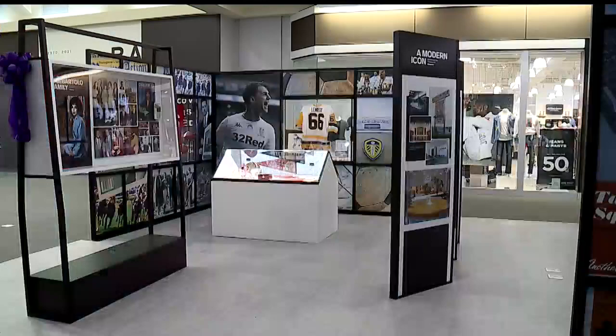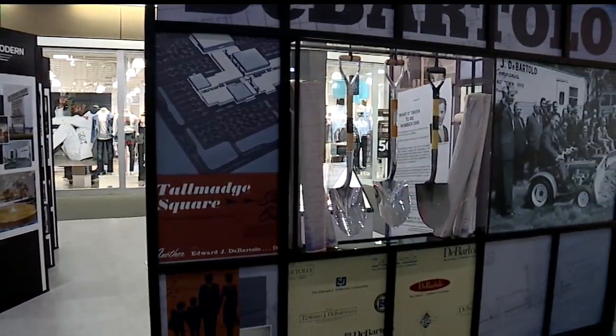This was actually our corporate marketing team that put this together, and they had great collaboration from the DeBartolo family. They were able to go through their files and were given complete access to their artifacts and a lot of their memorabilia.